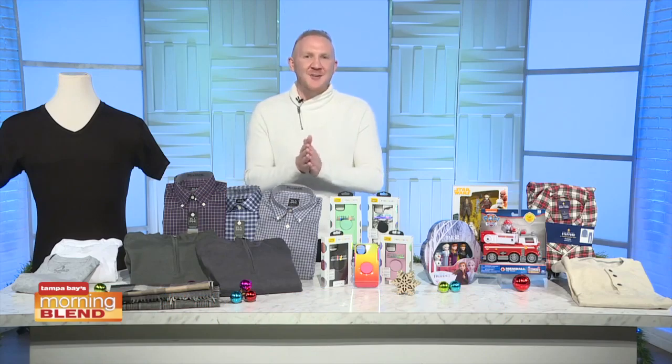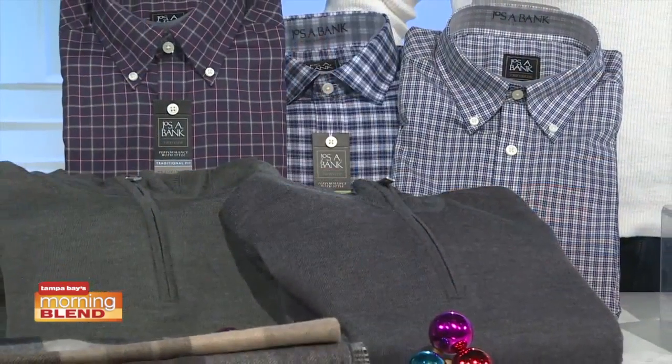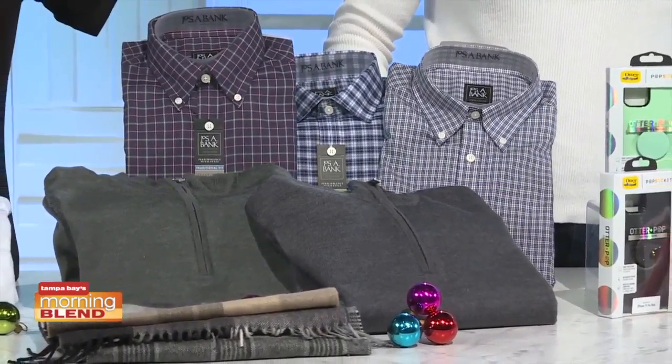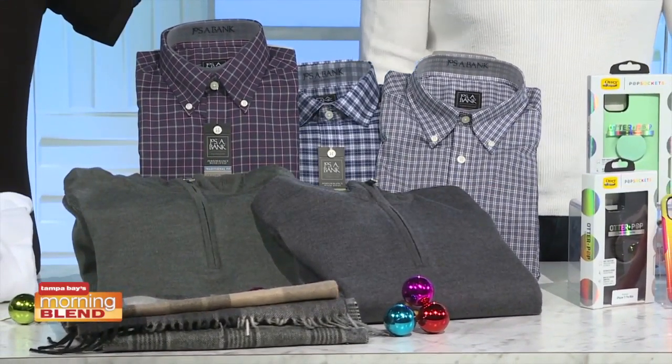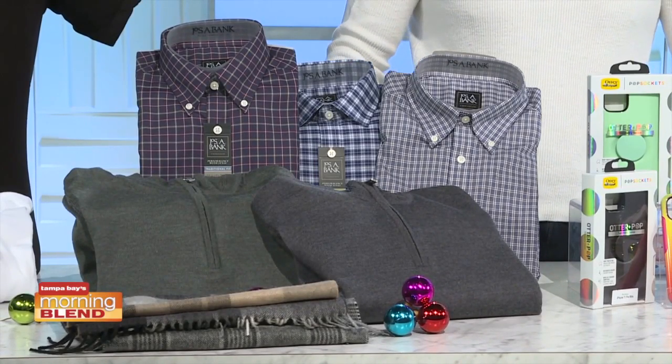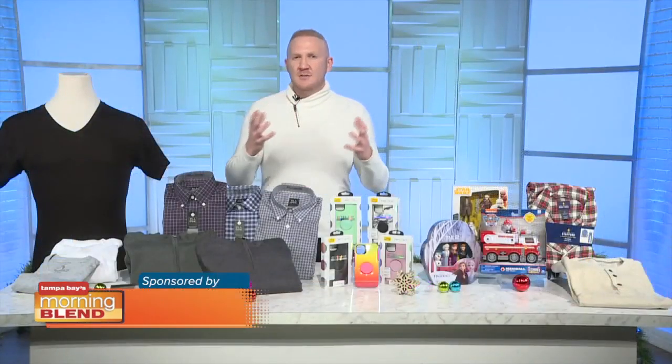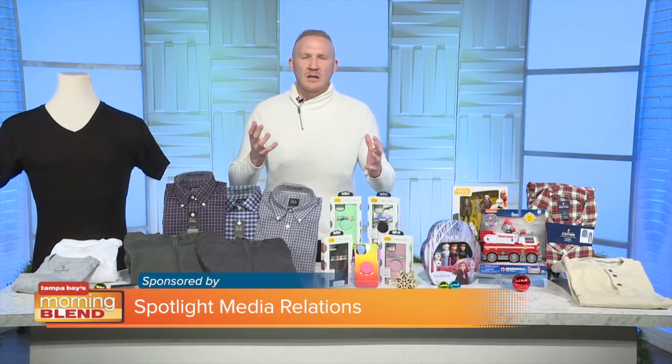Looking for a gift for the guy on your list? The Travel Tech collection from Joseph A. Bank is a great option. Not only are these shirts and sweaters fashionable, but they feature 37.5 temperature-regulating technology. The microclimate keeps you cool when you're hot and warm when you're cold, and also traps odor molecules to wash away when cleaned. This technology is woven into the cotton and wool so it never washes out. The collection offers everything you need, including shirts, sweaters, suits, coats, accessories and shoes. The pieces work together, and the more you layer with the Travel Tech collection, the better it works. Available at Joseph A. Bank in store and online.